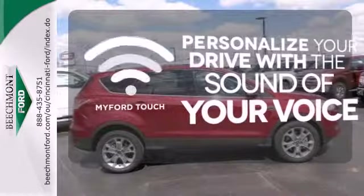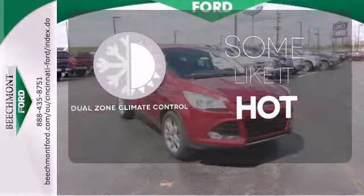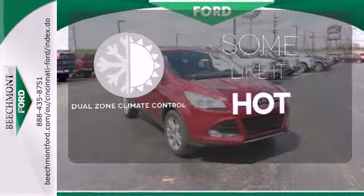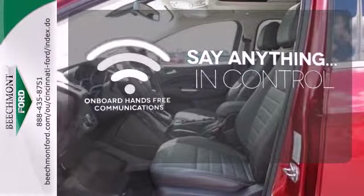Personalize your drive with voice-activated MyFordTouch. Dual zone climate control lets you and your passenger pick a personal temperature. The power of your voice has never been more clear with onboard hands-free communications.